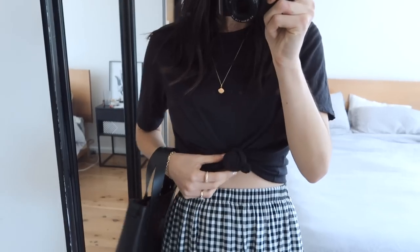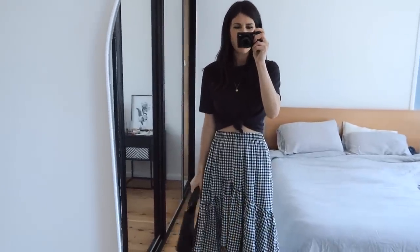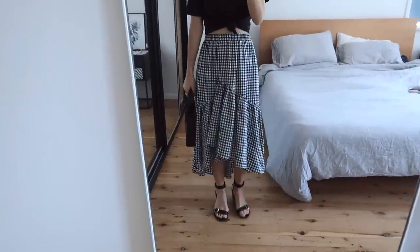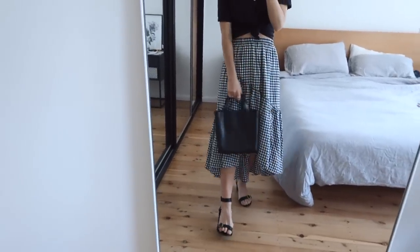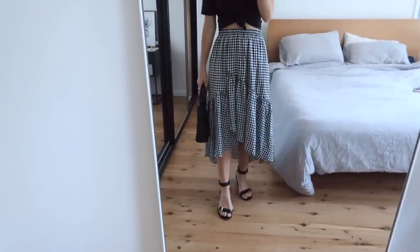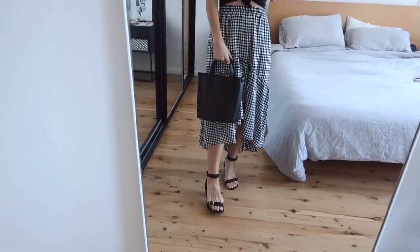Outfit wise I'm wearing this t-shirt from Everlane which I've just knotted at the waist, exposing a little bit of my midriff — not something I would normally do but because it's warm I really like the way it looks with the skirt I'm wearing. This is from Staple the Label and it's a really fun gingham ruffle skirt. They very kindly sent this to me and I feel like it's going to be one of those things I wear a lot over the summer. I really like high-low hemlines and it's actually a faux wrap style, which is great because you aren't going to end up exposing anybody.